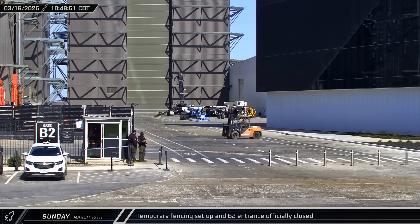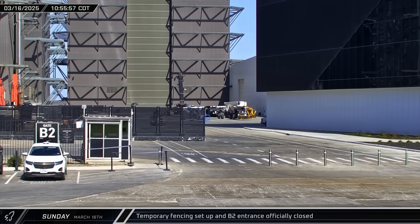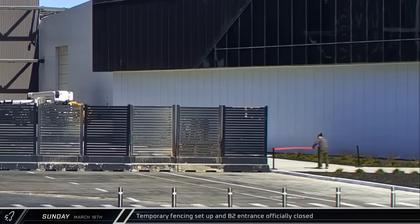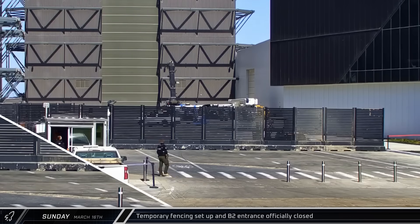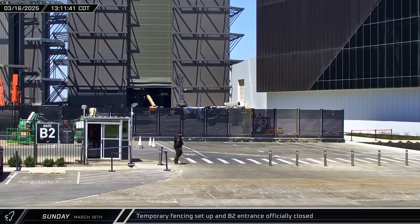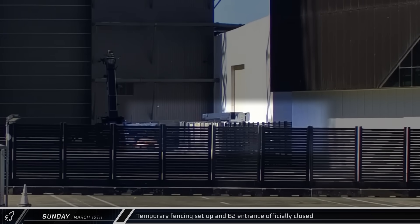Temporary construction fencing was set up in front of the high bay, blocking off the B2 gate at the build site. A temporary barrier was also set up on the sidewalk, fully closing off this part of Star Factory. With the ring yard cleared and closed off, SpaceX looks to be using it as both a safety and staging area as they dismantle High Bay. The bollards were then raised at the front entrance and the B2 gate was officially closed. Additional construction fencing was set up parallel to Star Factory, keeping personnel and equipment out of the demolition areas.